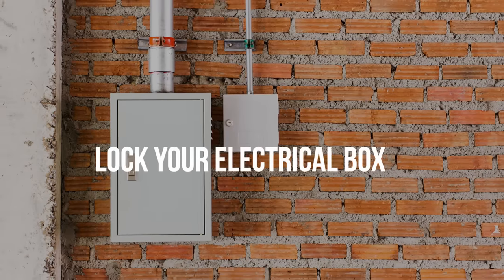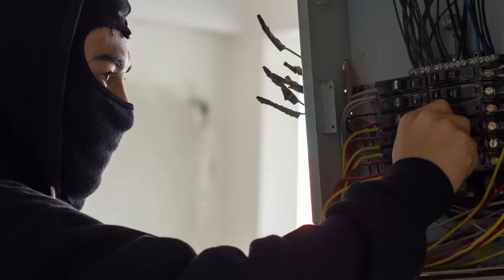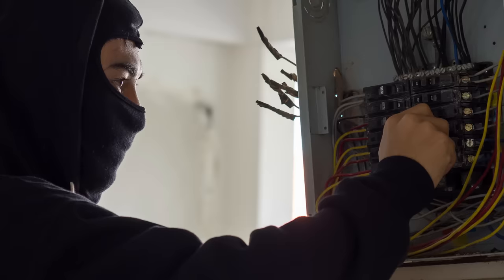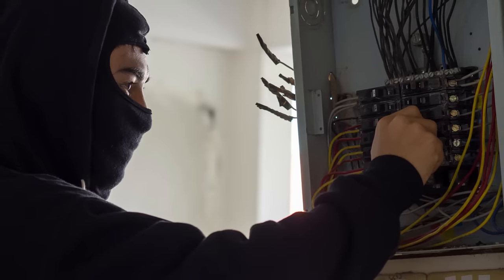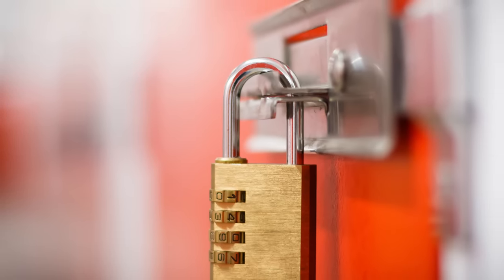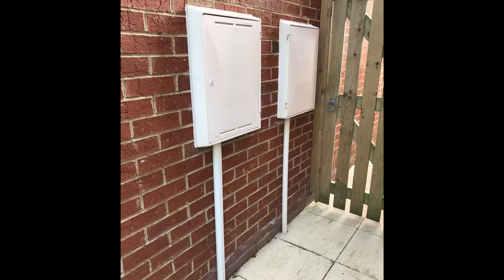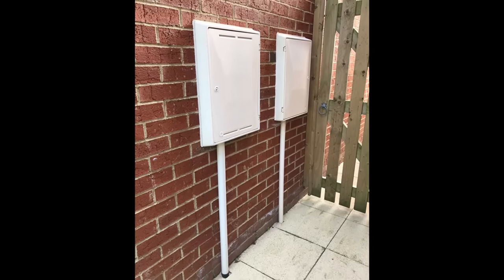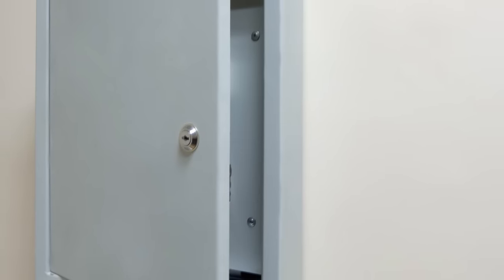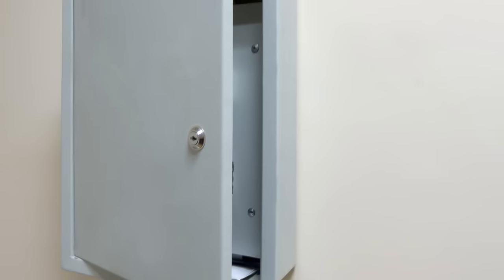Lock your electrical box. One easy home security hack almost everyone overlooks is locking the electrical box on the outside of the house. Criminals know they can disable many alarms, motion lights, and more simply by flipping a switch. They also know they can draw a person out of a locked house by turning off the main breaker — when you go to check on it, you expose yourself. Even a simple luggage lock provides some level of security, but a high-quality padlock is your best choice. This is also a great location for a solar motion light: if it illuminates and your power is off, you know someone has been around your box; if no light goes on when you check it, you know someone has tampered with it.